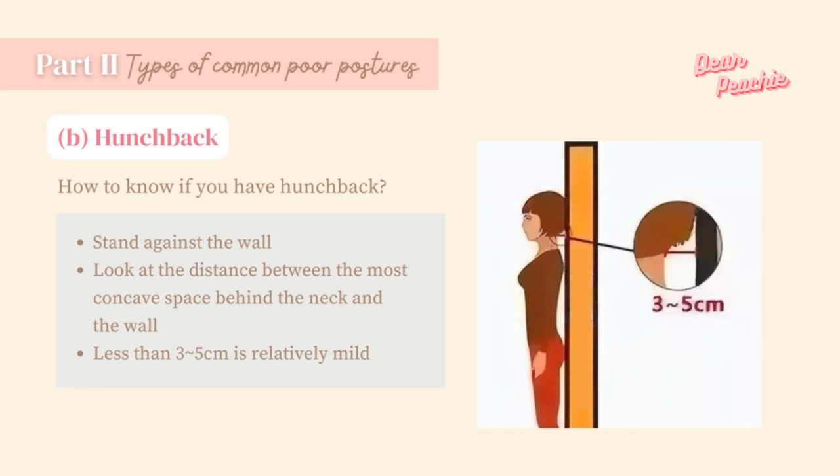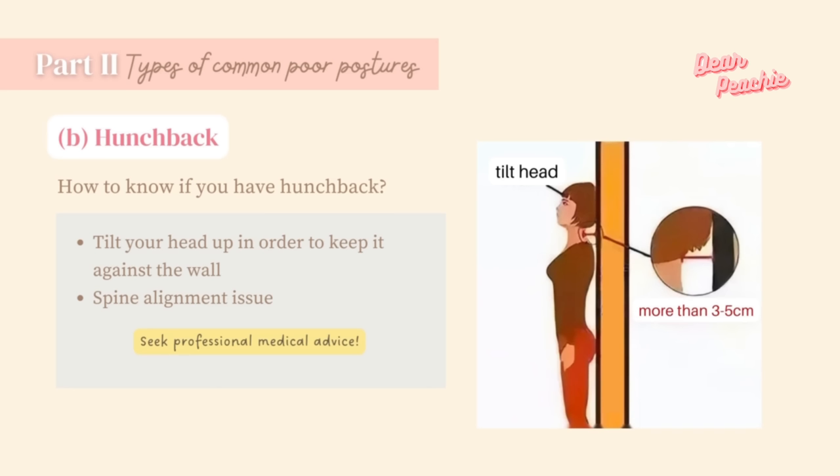Hunchback is characterized by the rounding of the upper spine into a C-shaped curvature. To identify it, stand against a wall and look at the distance between the most concave space behind your neck and the wall — less than 3 to 5 cm is relatively mild. If you can do this effortlessly, your hunchback is just a matter of poor habit. If you have to tilt your head up to keep it against the wall, you may have a spine alignment issue. Seek professional medical advice if you develop any medical conditions.